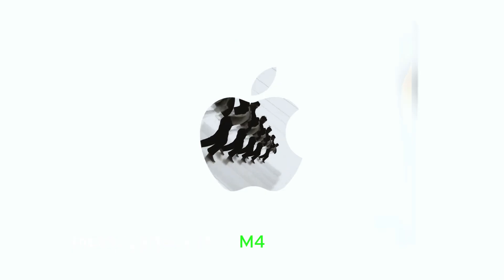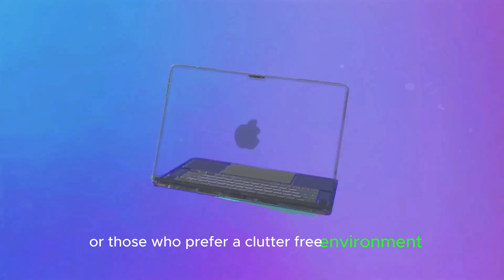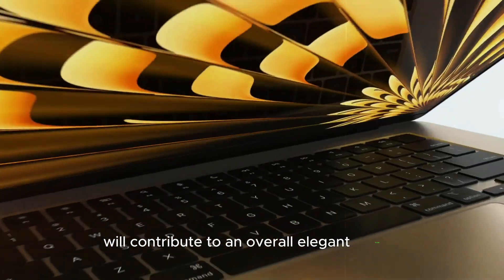The compact size of the M4 Mac Mini is a significant advantage for users with limited desk space or those who prefer a clutter-free environment. Apple's commitment to quality craftsmanship means that even the smallest details, such as the finish and ports, will contribute to an overall elegant design.